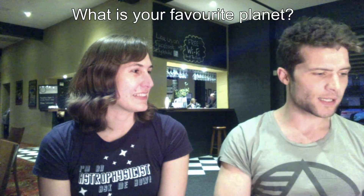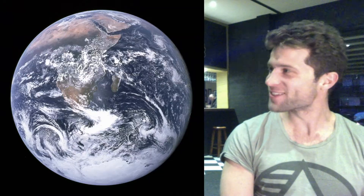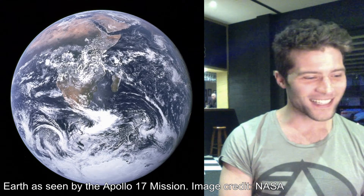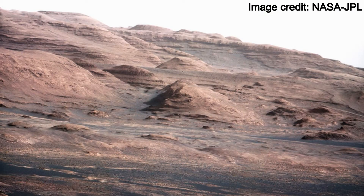What is your favourite planet? My favourite planet — other than Earth, which I've never once thought to answer with — I'd have to say Mars. I'm partial to Mars. I actually have Mars as my phone background. Mars is accessible in the sense that we could go there, and I would love to go there. So yeah, Mars as a vacation spot.